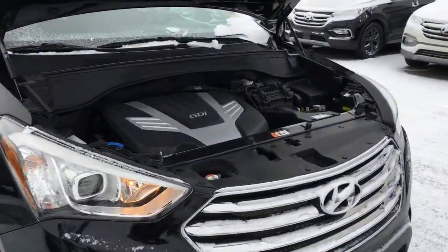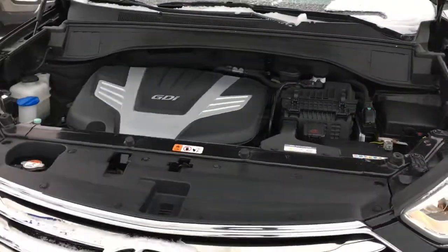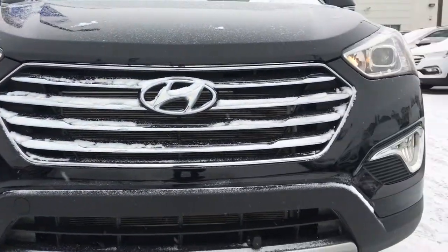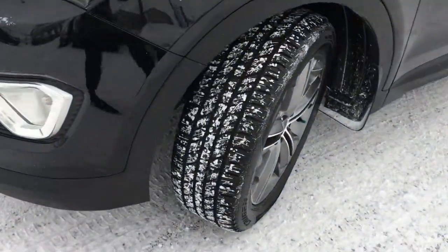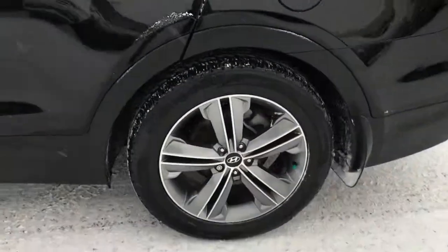Under the hood you'll find a 3.3-litre V6 engine with 290 horsepower, paired with a six-speed automatic transmission. The front of the vehicle has 3M rock guard protection installed to prevent any rock chips. Moving downwards, this Santa Fe XL is all-wheel drive, equipped with all-season Kumho tires sitting on top of 19-inch alloy wheels.